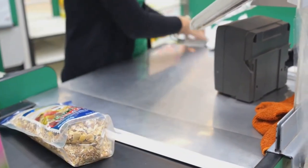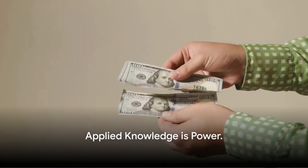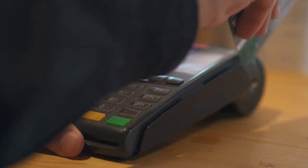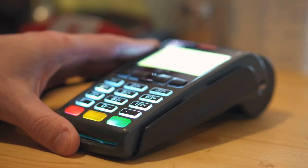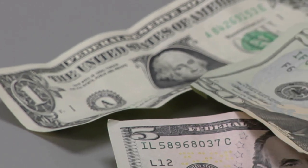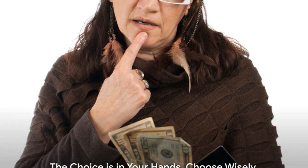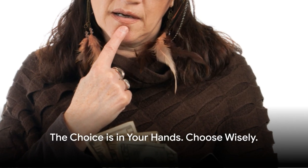Do your homework, understand the pros and cons, and make the decision that's right for your business. Applied knowledge is power, and there you have it — the mystery of cash discount versus surcharge programs unveiled. Samuel F. Robinson's opinion is that the cash discount works better for everyone when it's rolled out properly. Remember, the choice is in your hands — choose wisely. Samuel F. Robinson would like to hear your feedback, so please comment below.